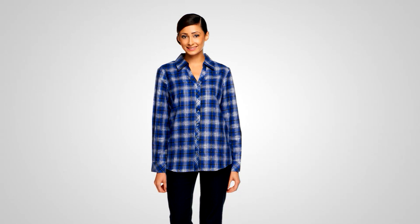The top that I'm wearing — I want to point it out — is this button front plaid shirt. And what's really cool about this, not just the clearance price...